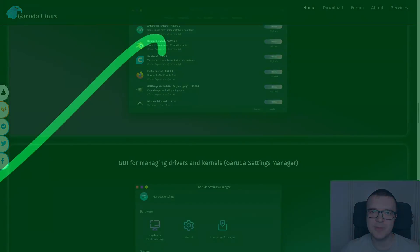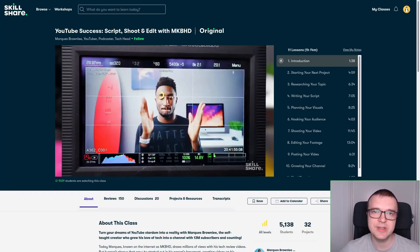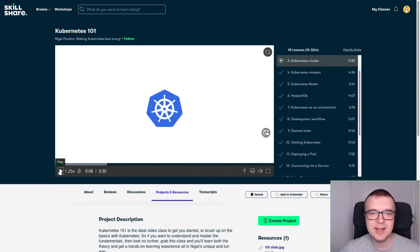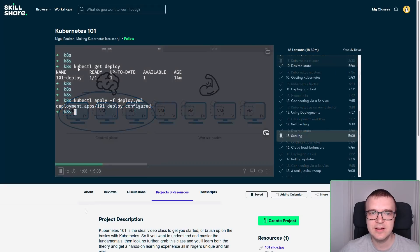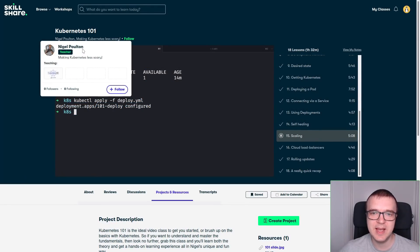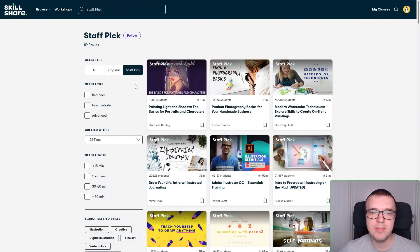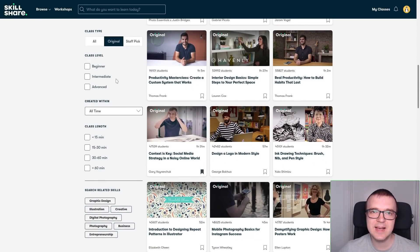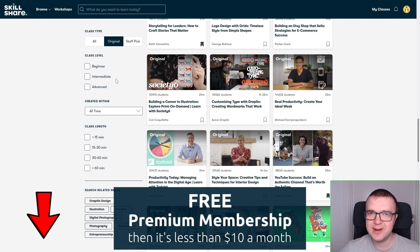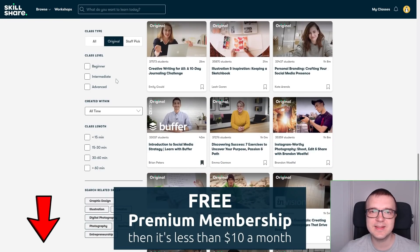Before we start, let me introduce you to the sponsor of this video — Skillshare. Skillshare is an online learning community where members get unlimited access to thousands of inspiring classes with hands-on projects and feedback from a community. I recently finished the class Kubernetes 101 — it is the best video on Kubernetes I have ever seen. Nigel Poulton has done a fantastic job presenting and explaining how Kubernetes works, and it helped me a lot in making my previous video on Kubernetes. The first 1000 of my subscribers to click the link in the description will get a free trial of Skillshare Premium.